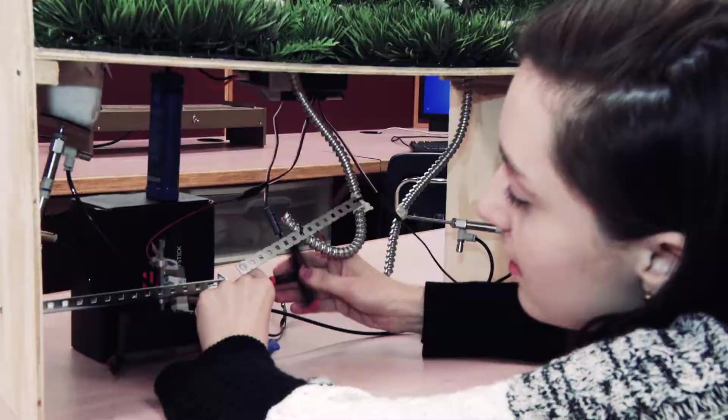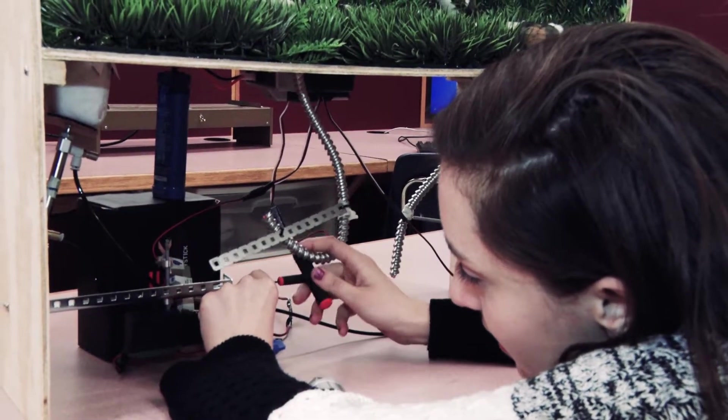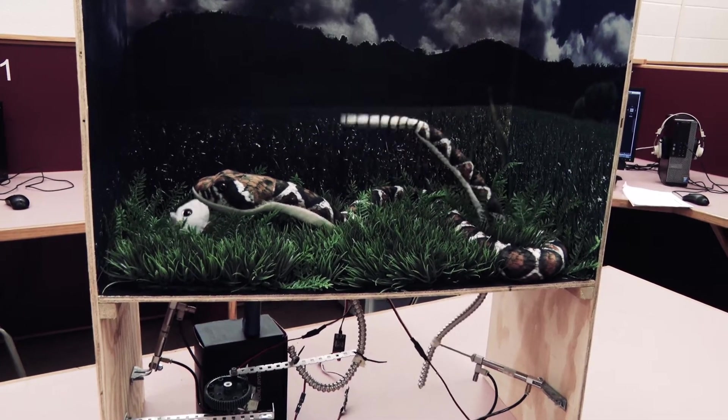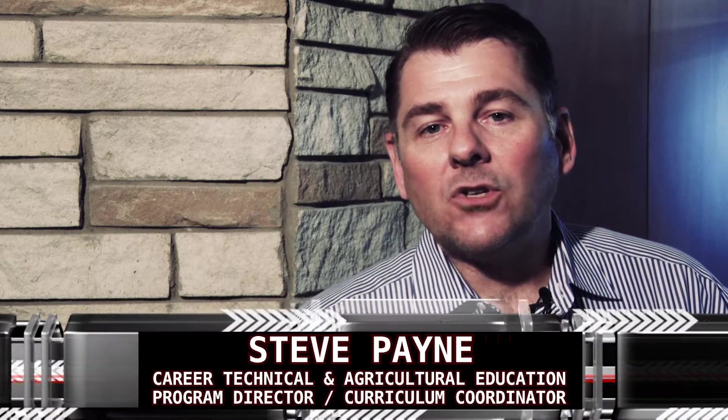The engineering program is for anybody that wants to design and make their own cool things. It's not just for people who are good at science and math, but it's for people who want to learn the way the world works and design and build things. If you're interested in the engineering pathway at Woodstock High School or any of the Career Technical and Agricultural Education programs, we invite you to explore those at your local high school.